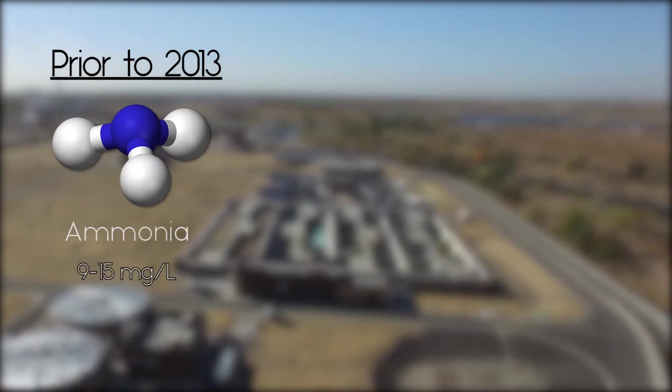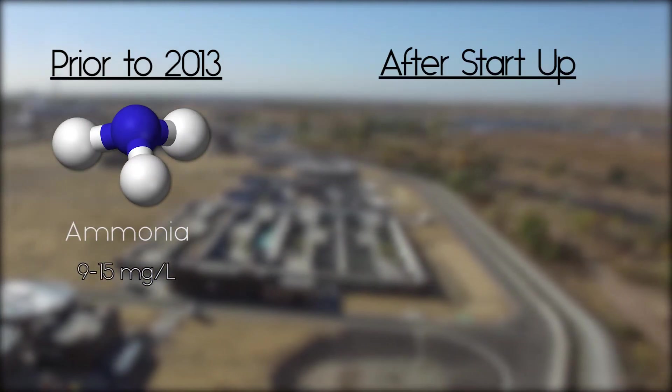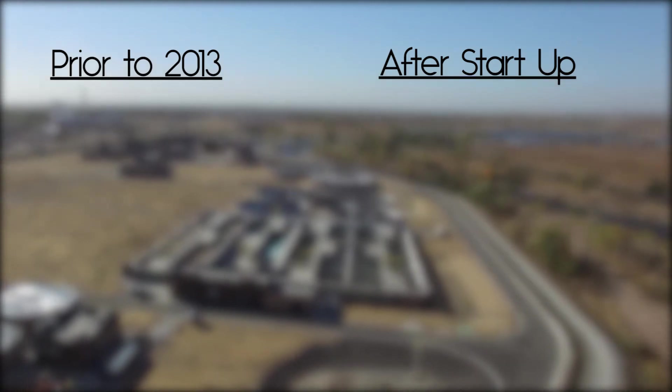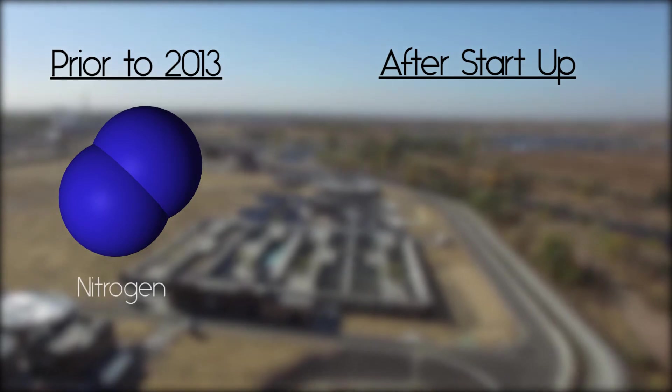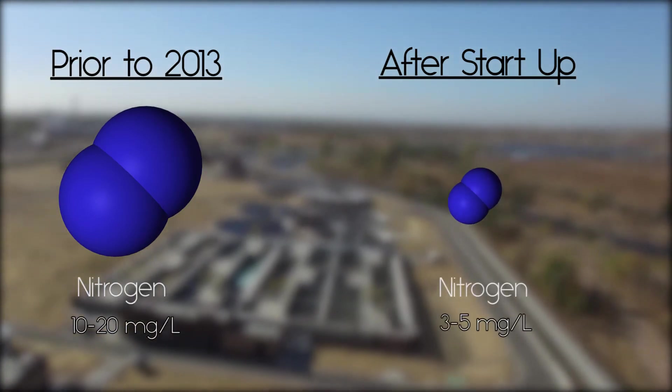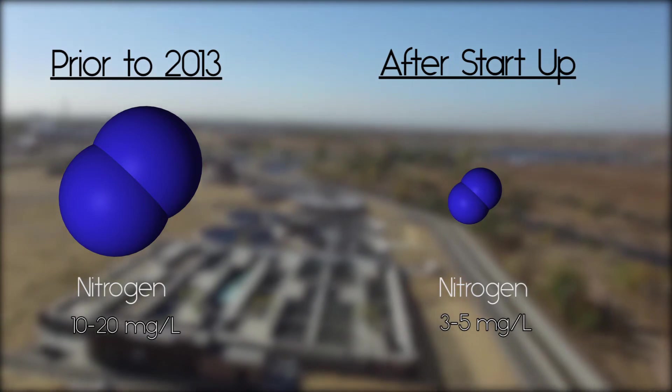Prior to new plant operations in 2013, effluent ammonia ranged from about 9 to 15 milligrams per liter. After startup, effluent ammonia dropped to less than 1 milligram per liter. Similarly, effluent nitrogen ranged from about 10 to 20 milligrams per liter, dropping to just 3 to 5 milligrams per liter with the new facility in service.